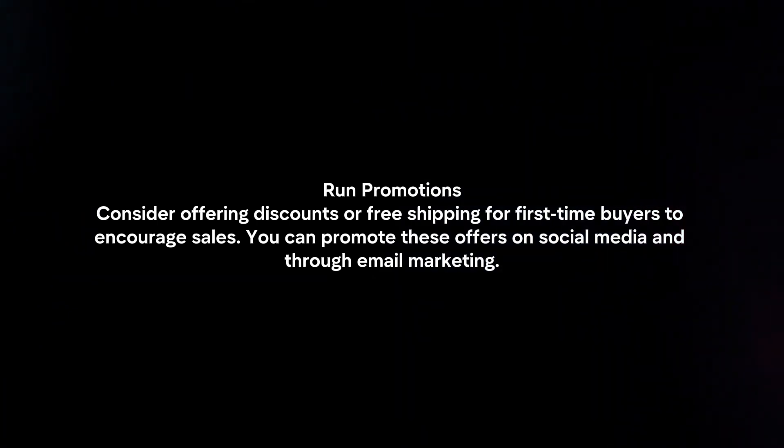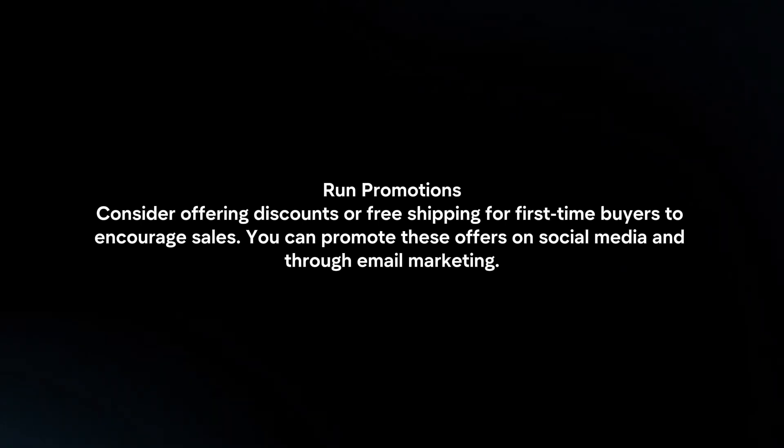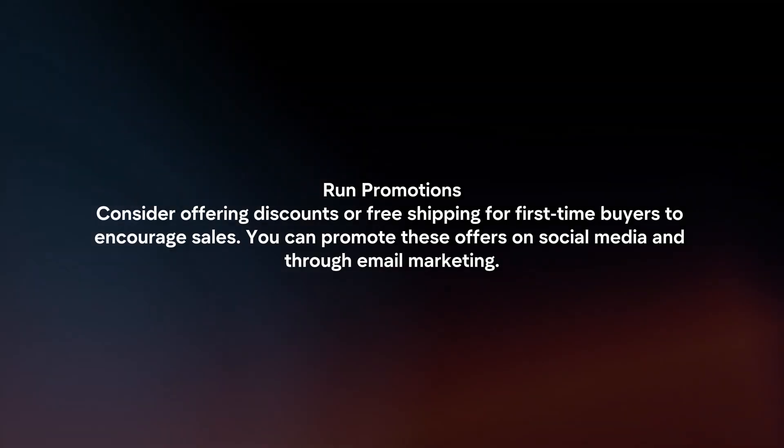Run promotions. Consider offering discounts or free shipping for first-time buyers to encourage sales. You can promote these offers on social media and through email marketing.